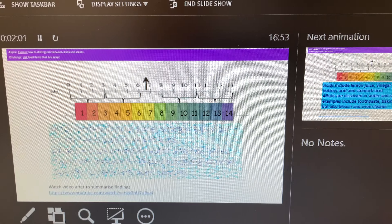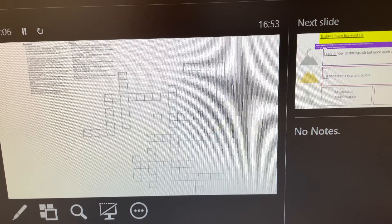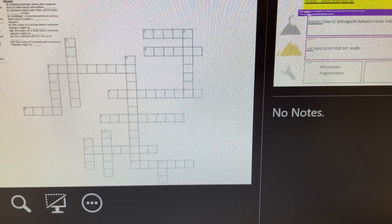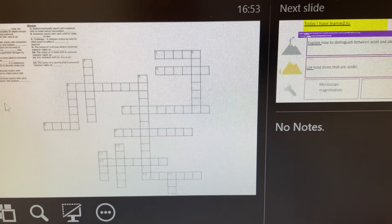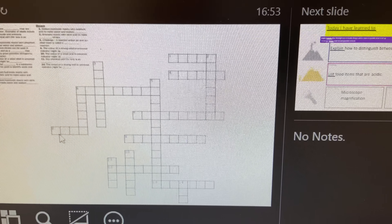And the last thing I'd like to focus on, just before we wrap up the video — that was the answers — is this crossword. If you haven't done a crossword before, it's great fun. If you don't have a printer or access to the actual worksheet itself, or there's nothing to scan or anything like that, you can just do it by making a jot in your book.